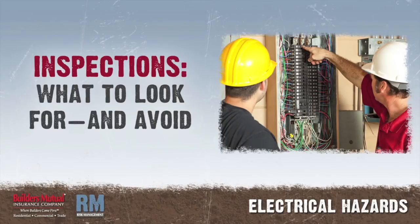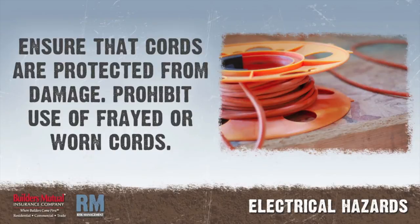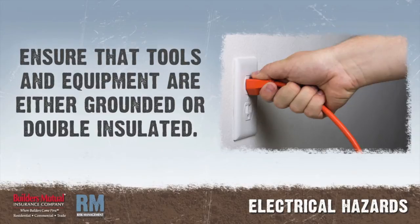Electrical inspections — what to look for and avoid: prohibit work on energized electrical circuits. Ensure that electrical cords are protected from physical damage and prohibit the use of frayed or worn electrical cords or cables. Ensure that only grounded-type extension cords designed for hard or junior hard service — types SJ, SJO, SJT, SJTO, S, SO, ST, and STO — are used. Ensure that portable electric tools and equipment are either grounded or of the double-insulated type.